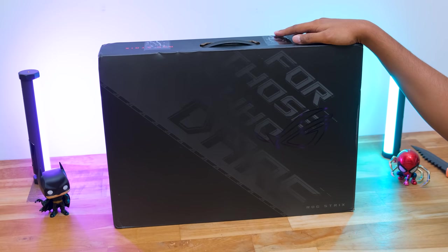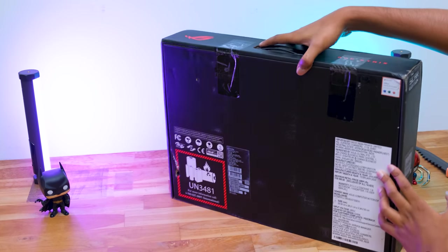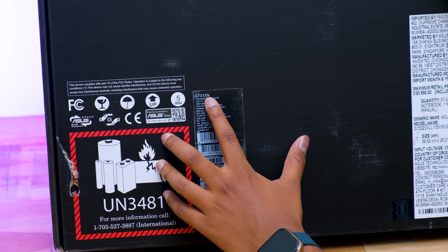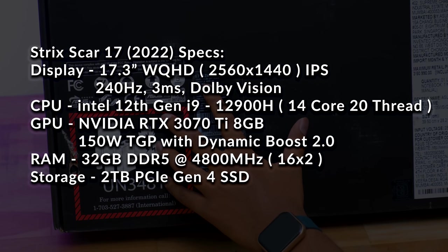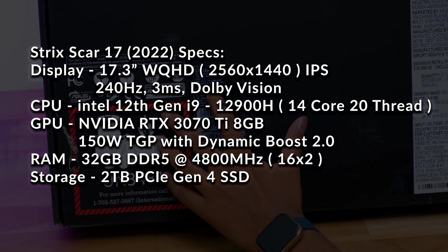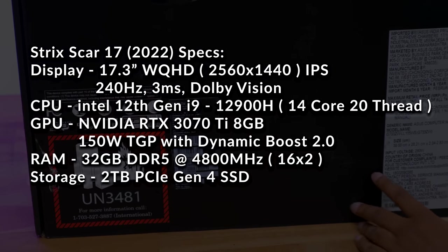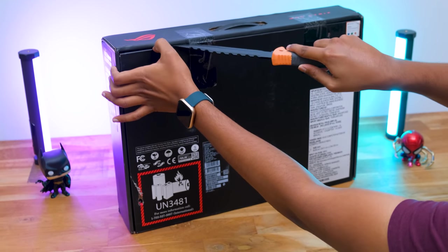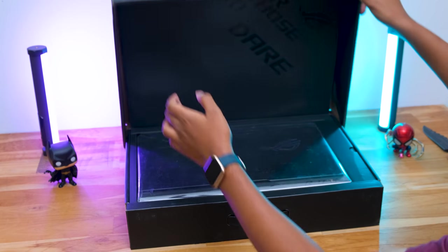The 2022 edition Strix Scar series from ROG comes in a box that says 'For Those Who Dare' with a ROG logo on the front. The Strix Scar 17 is available in two display variants — the WQHD variant features a 17.3-inch 1440p display with 240Hz refresh rate, 3ms response time, Dolby Vision, and Dolby Atmos. It's powered by Intel's 12th gen i9 CPU paired with RTX 3070 Ti at up to 150W TGP with Max Switch, 32GB DDR5 RAM, and 2TB PCIe Gen 4 SSD.